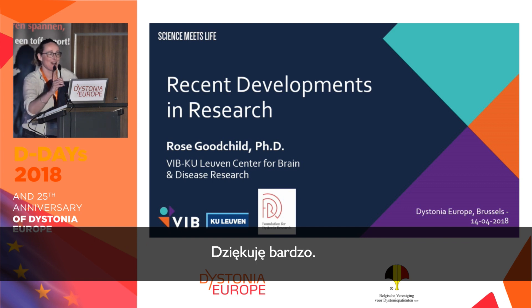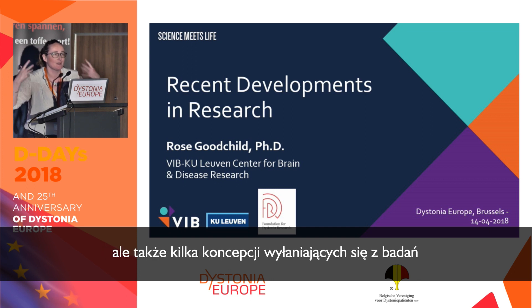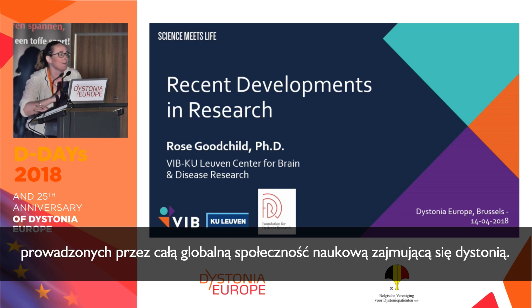Thank you very much. I'm going to give an overview, not only of my own research, but of ideas about what's coming through in the global research community working on dystonia.